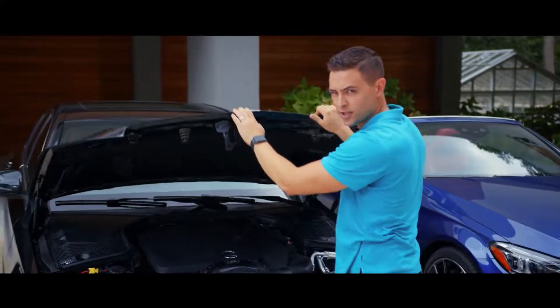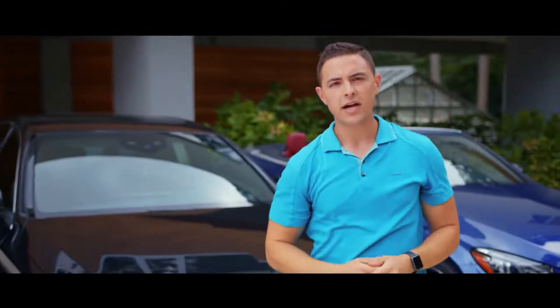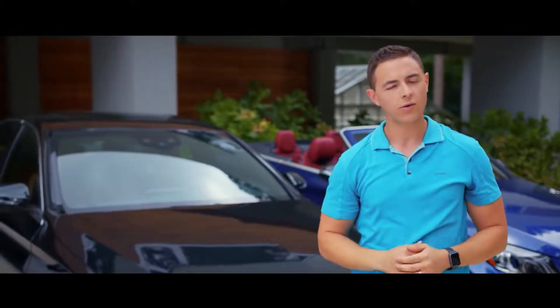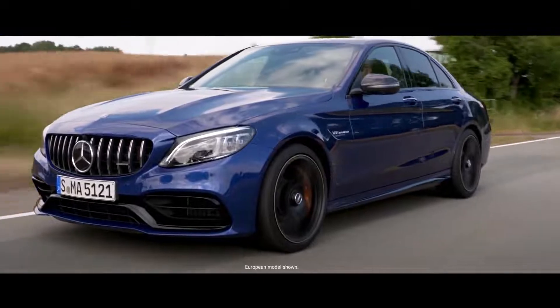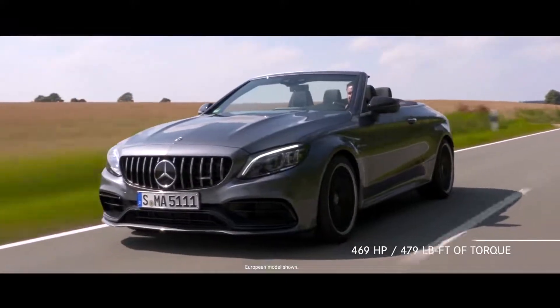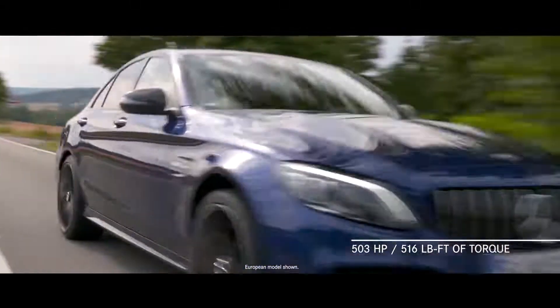For the C43 models, an AMG-enhanced 3-liter V6 bi-turbo engine delivers 385 horsepower and 384 pound-feet of torque, for an even greater increase in speed and power. The C63 and C63 S have handcrafted AMG 4-liter V8 bi-turbo engines. The C63 has 469 horsepower and 479 pound-feet of torque, and the C63 S has 503 horsepower and 516 pound-feet of torque.